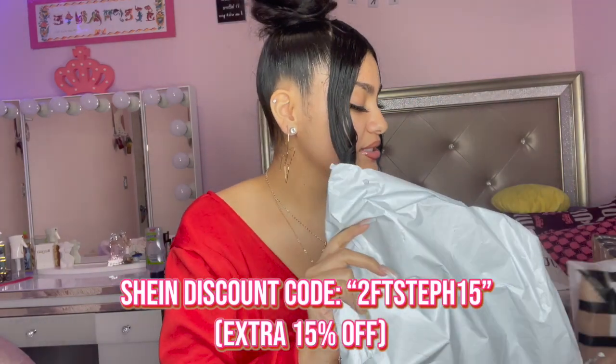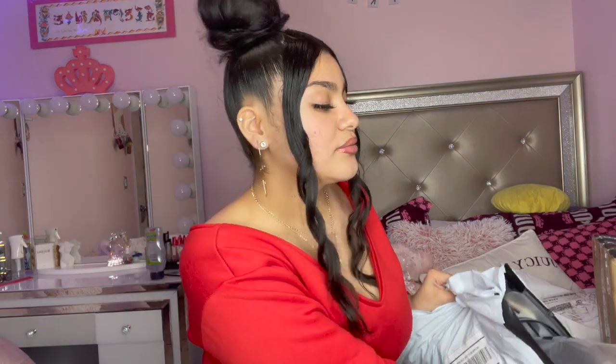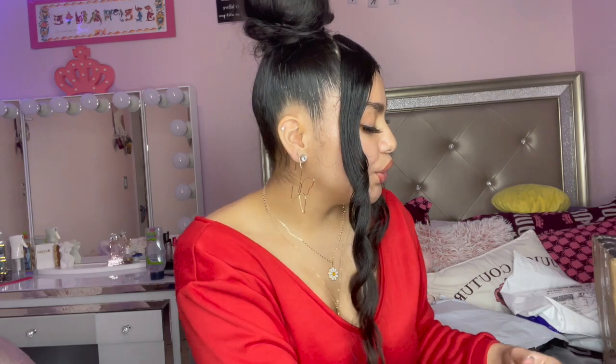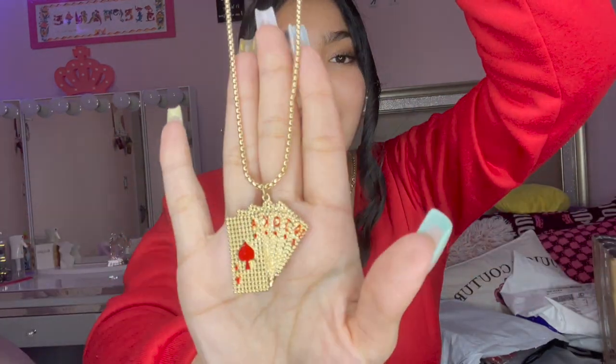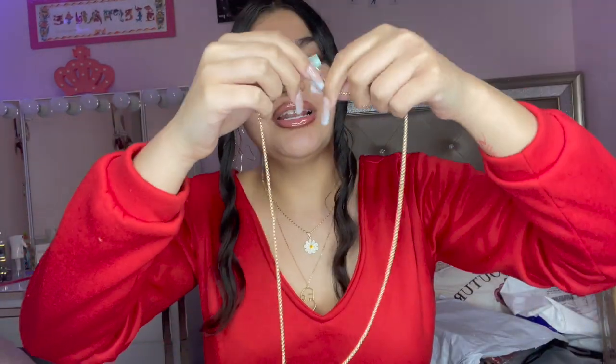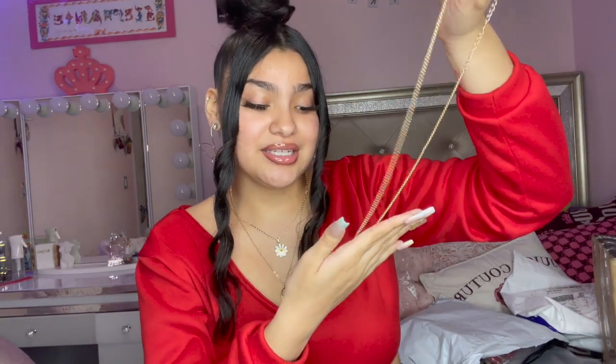This is a smaller order that I did. So the first thing is this necklace — it's just cards and it says Joker. I really really like this, it is so so cute y'all. I recommend you buying this — I wore it for the whole day and it did not tarnish.